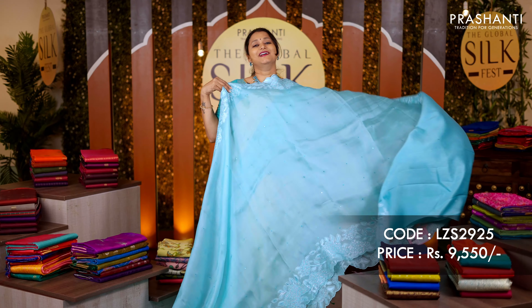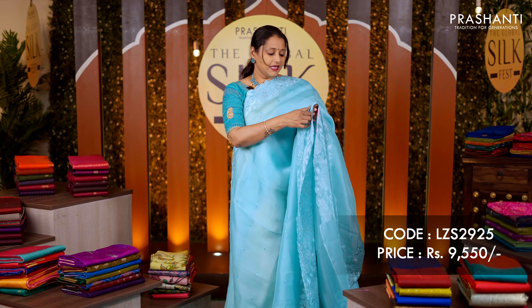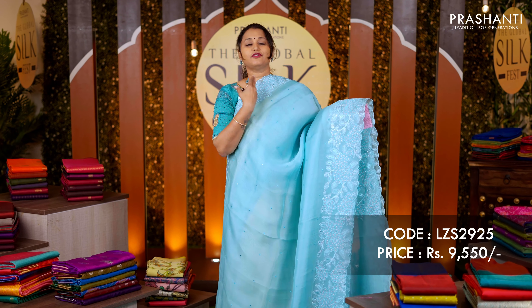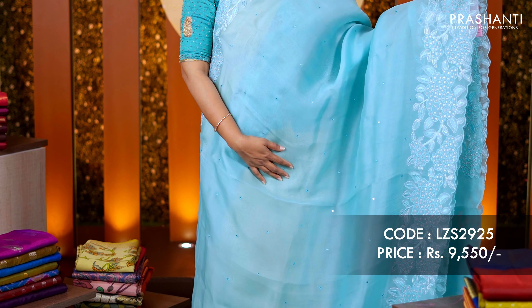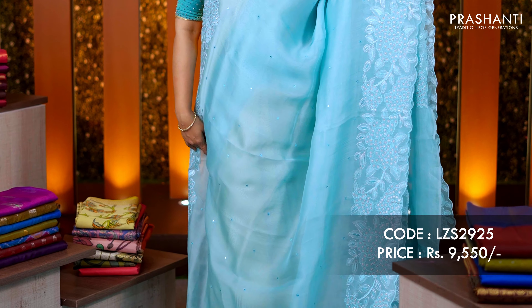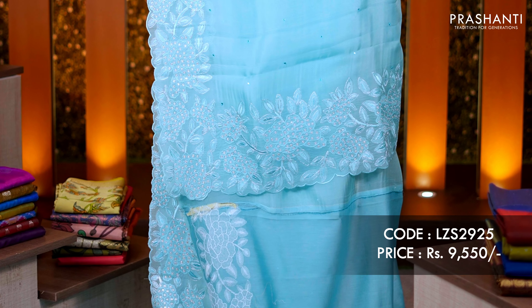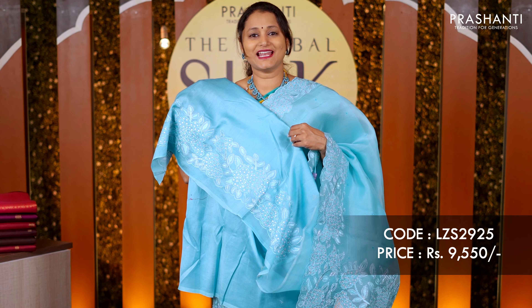Another beautiful organza in a lovely shade of sky blue with a pretty floral embroidered pattern, along with cut work on both sides of the borders. The body has simple embroidered mirror work running all over the saree, a simple and classy pallu, and a matching plain blouse. Priced at rupees 9,550.